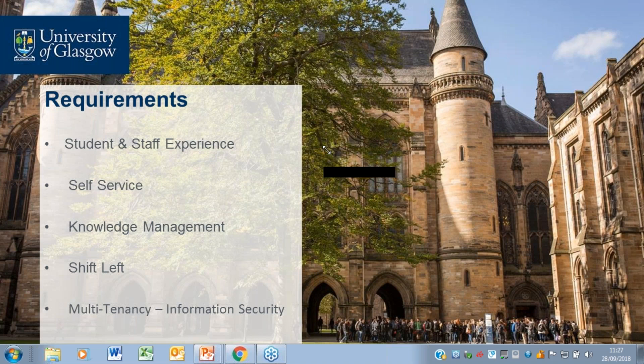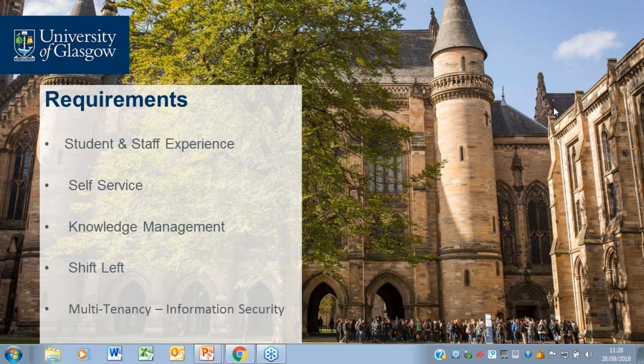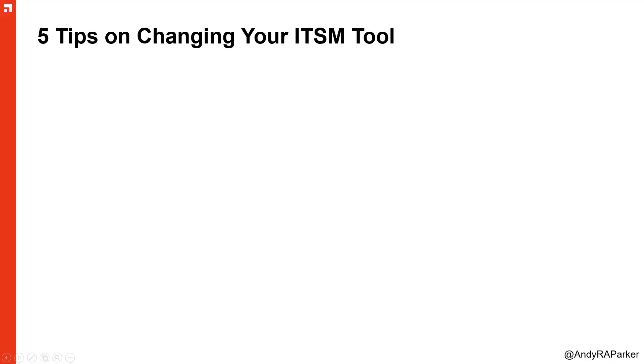So that leads us to our next section. Mark, do you want to let everybody know the vendor you selected? It was Avanti — Avanti with the Service Manager product. And that leads quite nicely to our next guest: Andy Parker from Avanti. Andy, are you there? Yes, hi, hello — good, thank you. Thanks for joining us today.